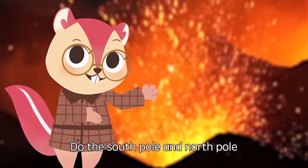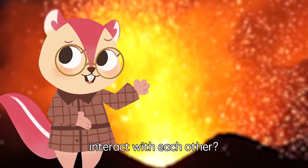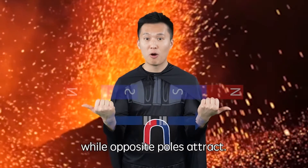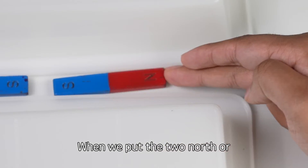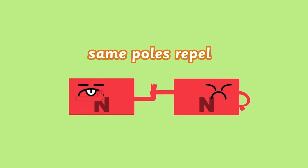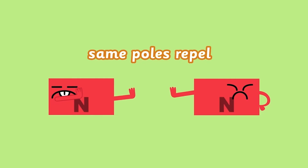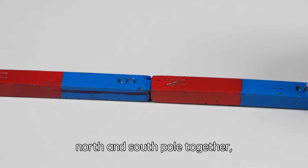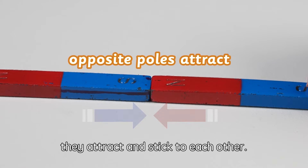Do the South Pole and North Pole interact with each other? Absolutely! Same poles repel while opposite poles attract. When we put the two North or South poles together, they repel. On the other hand, when we put a North and a South Pole together, they attract and stick to each other.